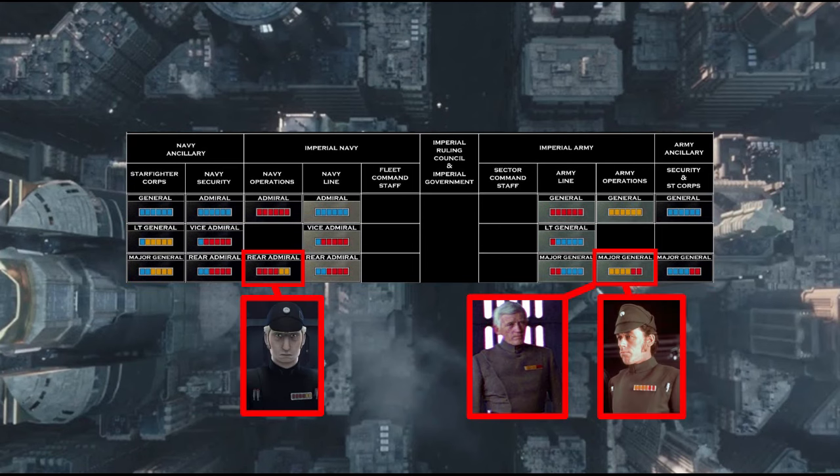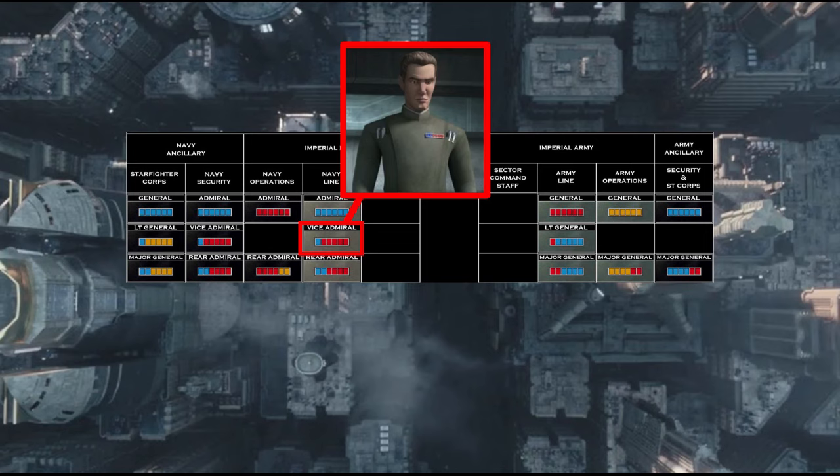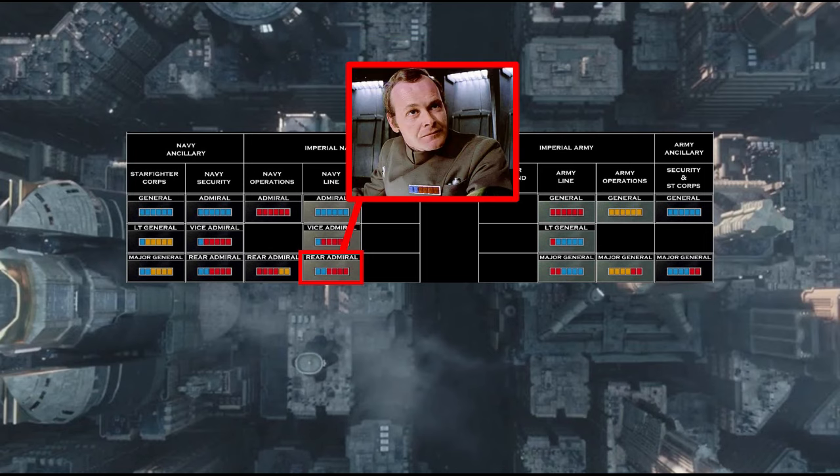Although most insignias look recognizable from various characters, an odd occurrence with the Vice Admiral rank is in the case of Vice Admiral Rampart, whose two blue and four red insignia in the Bad Batch appears to be one blue and five red, as opposed to a Rear Admiral who does have a two blue and four red insignia. From my own knowledge, this is where it gets more confusing, as Admiral Motti from A New Hope also held two blue and four red while sitting on the Joint Chiefs as an Admiral.